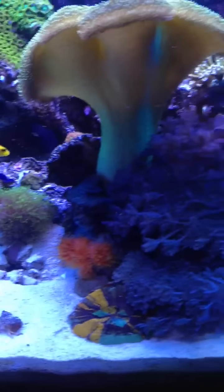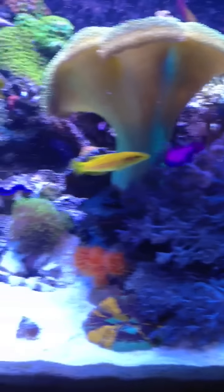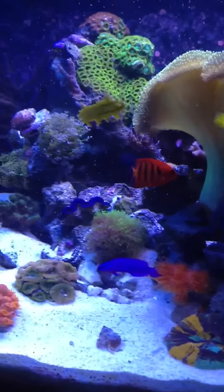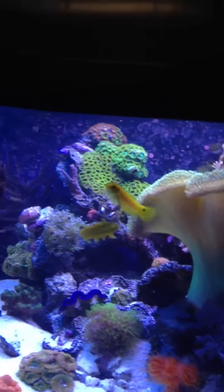The fish you just seen pass by is a new addition — the mystery wrasse. It went probably in the back. There's my dotty back, flame angel, my candy stripe hogfish.